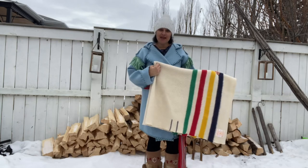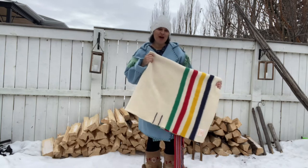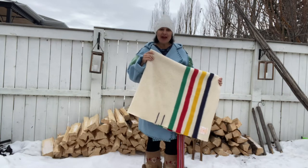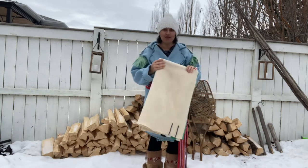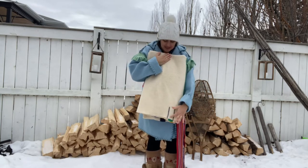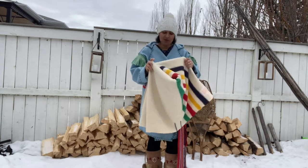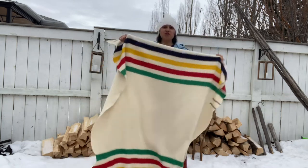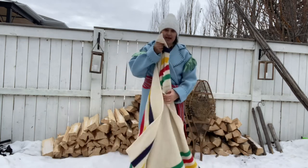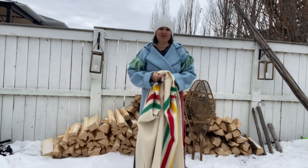Another quality of the Hudson Bay blanket are the points. The points did not determine the value of the blanket, but instead determined the size of the blanket. They were added on so that when the blanket was folded, you could still see which size the blanket was without having to unfold it. This is a two-point blanket — it's slightly smaller than a twin. This is the size that would have been quite popular during the fur trading days. The sizes were two, two and a half up to four. The sizes were smaller back then because the beds were smaller and the people were smaller, so the capotes were smaller as well.